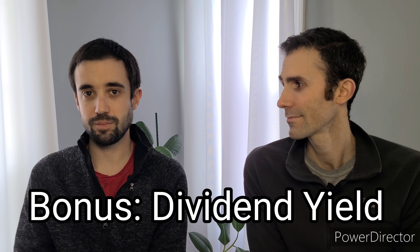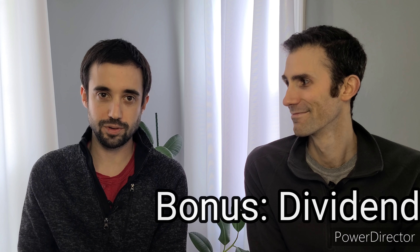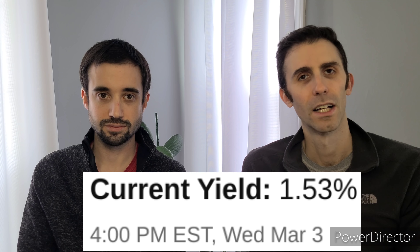The bonus metric is dividend yield. We want to make sure the company passes the first three metrics first, but of course we look at the dividend yield too, because we want a nice return on our money. Typically we look for companies yielding more than the S&P 500, which usually has a dividend yield between 1.5 and 1.7%. Now let's tell you what stocks Burt and his wife and my wife and I bought this past week, February 22nd through February 26th.